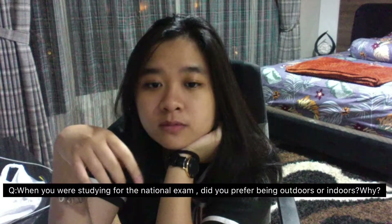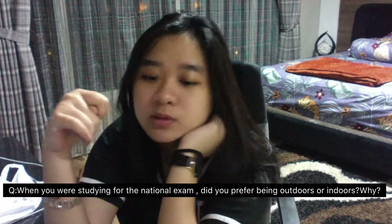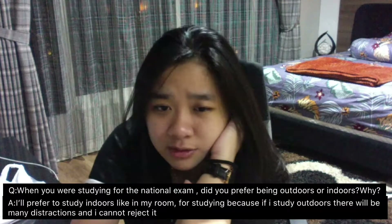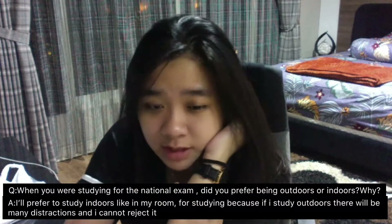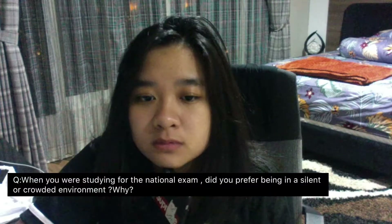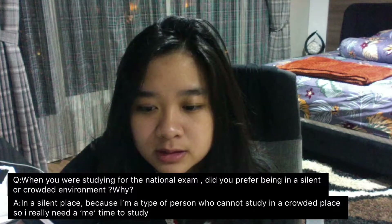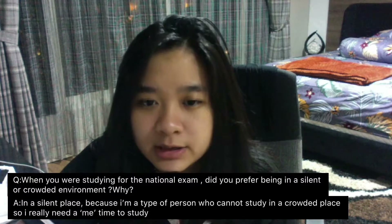When studying for the national exam, did you prefer being outdoors or indoors? I prefer studying indoors, like in a study room, because if I study outdoors there will be many distractions and I cannot avoid them. Did you prefer a silent or crowded environment? I choose to study in a quiet place because I'm the type of person who studies well in that kind of environment.